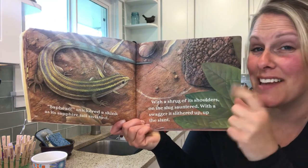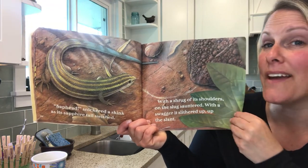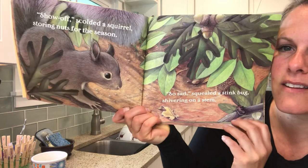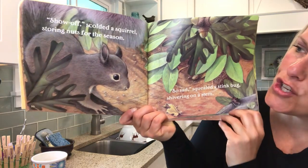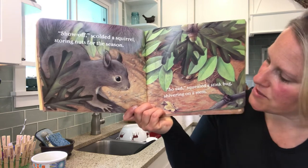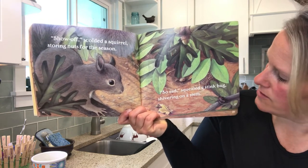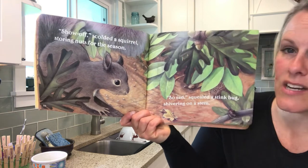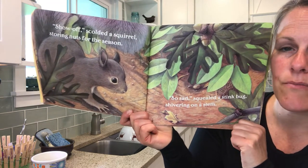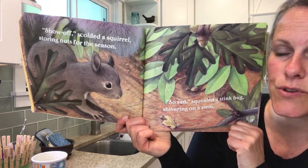We know why the animals are trying to stop him, don't we? Show off, scolded a squirrel, storing nuts for the season. So sad, squealed a stink bug, shivering on a stem. Can you find the S shape or one of the four types of animals you're looking for?